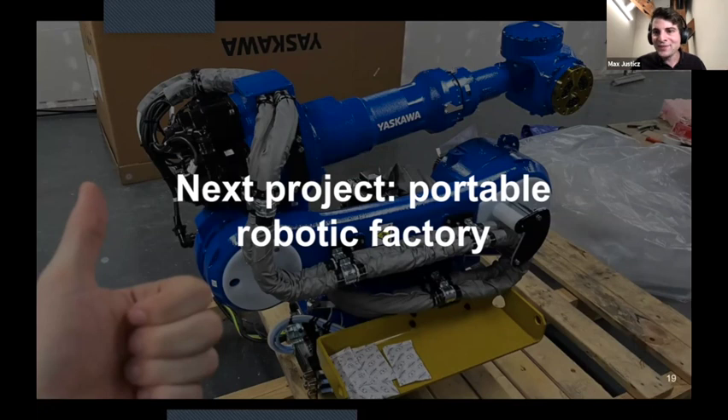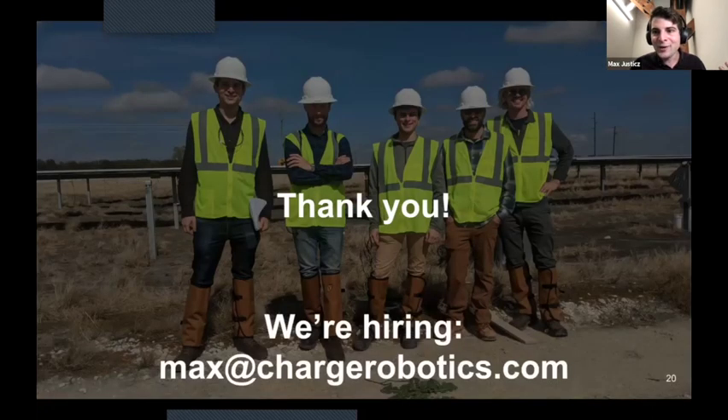If this is the sort of work that sounds exciting to you, we're currently hiring for mechanical engineers. I'd love if you could reach out. Thanks very much.